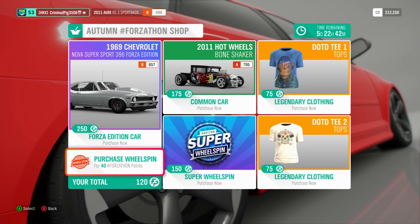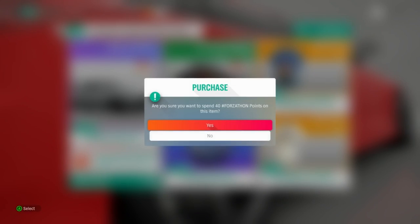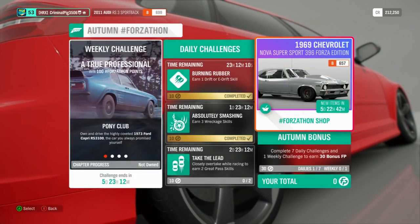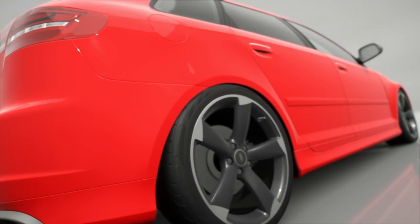I've got 120 Forzathon points, so I'm just going to open a couple of Wheel Spins. Let's get three, actually — we can afford three. So we've got three Wheel Spins. Let's get something good — it'd be great to get a Horizon Edition or Forza Edition car out of these.